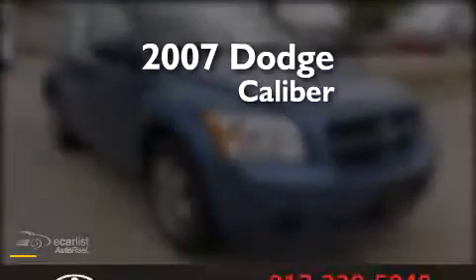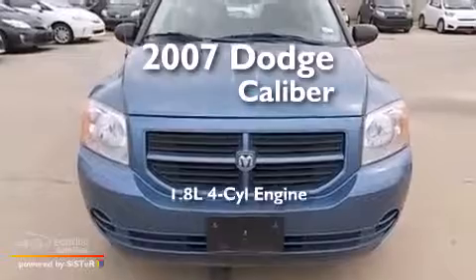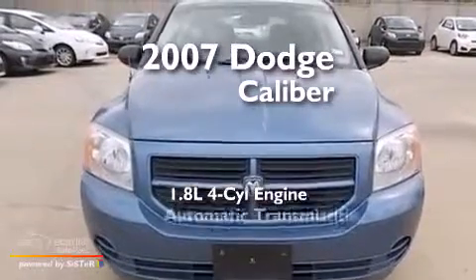This is a 2007 Dodge Caliber. It features a 1.8 liter four-cylinder engine and an automatic transmission.